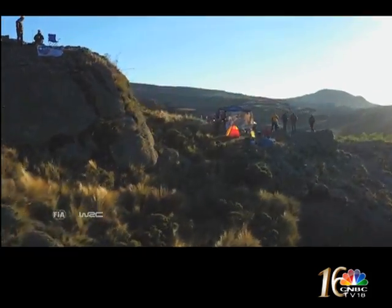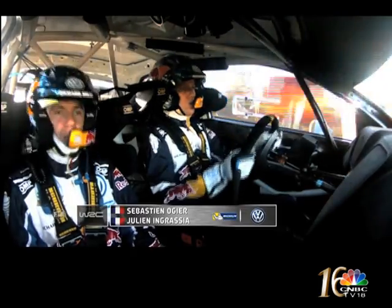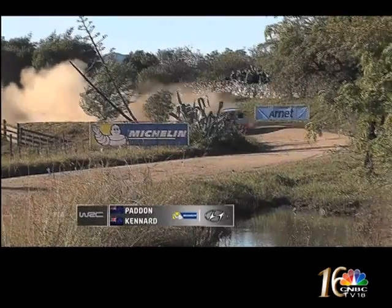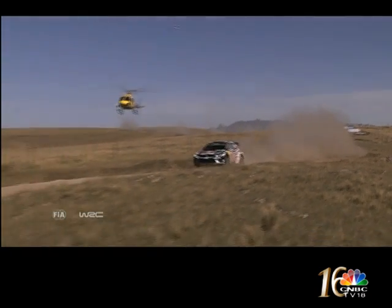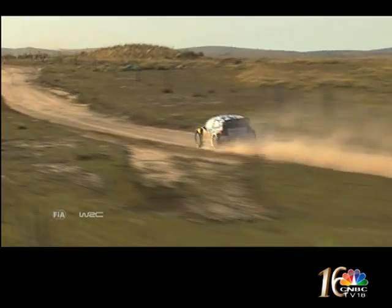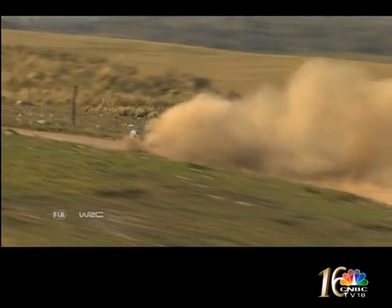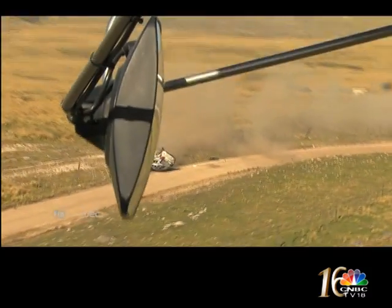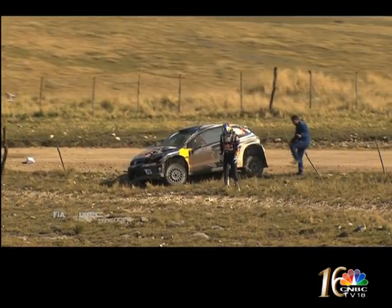Day two dawned and with fresh tyres, Ogier hadn't given up on Argentina — the only rally on the WRC calendar he hasn't yet won. Hayden Paddon stepped up his pace, risking everything for his maiden WRC victory. But Latvala had a fourteen-and-a-half-second lead as he hurtled through the Los Gigantes mountains — and then it all went wrong. The Polo wrecked, and Latvala's dream of back-to-back rally victories was over.